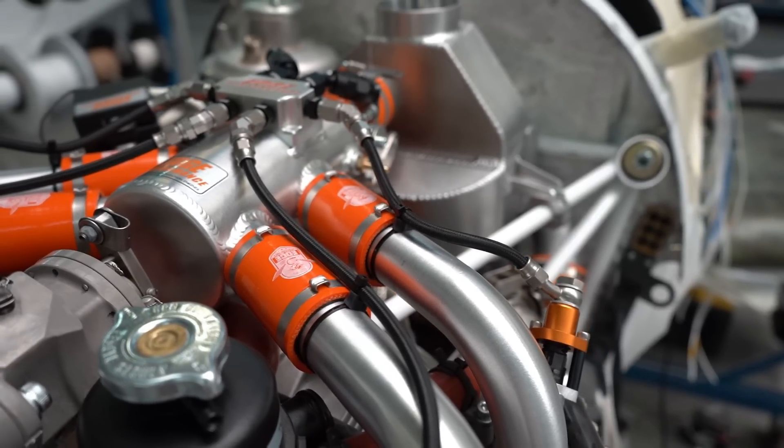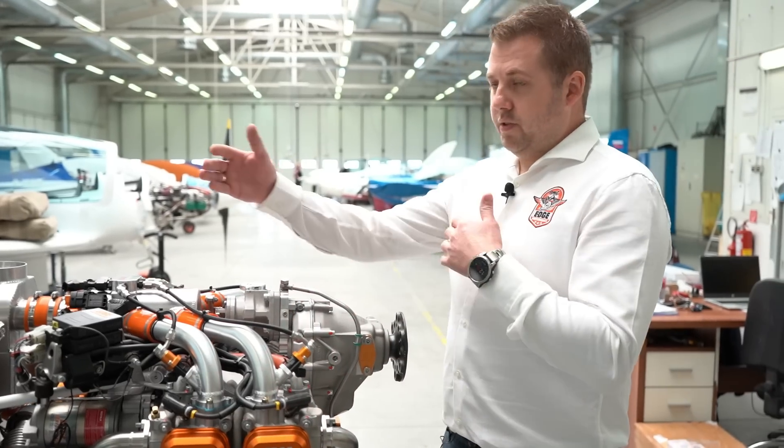The main reason for that is that we are very limited on space because it's a two-seat tandem aircraft, so the firewall is naturally quite narrow compared to a side-by-side. We have very limited constraints within the engine compartment and therefore we have to make a very compact engine installation.